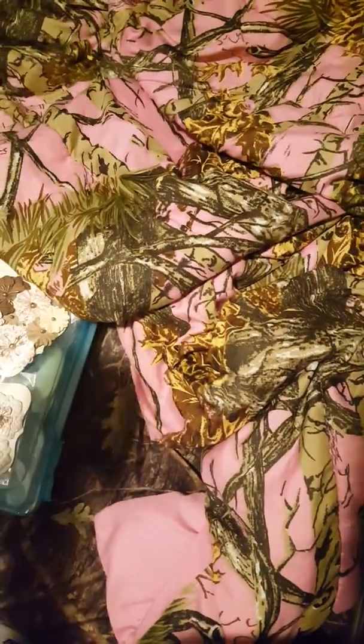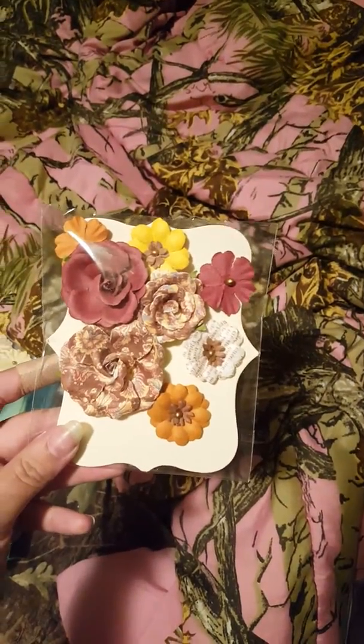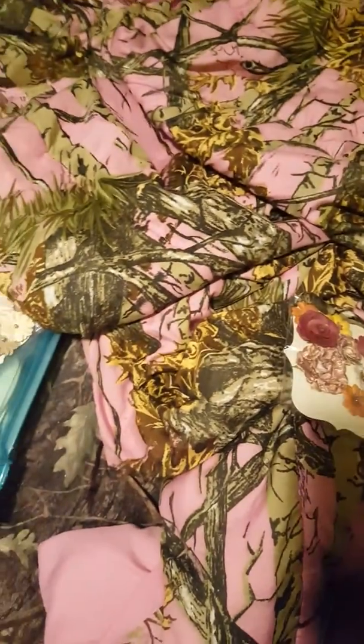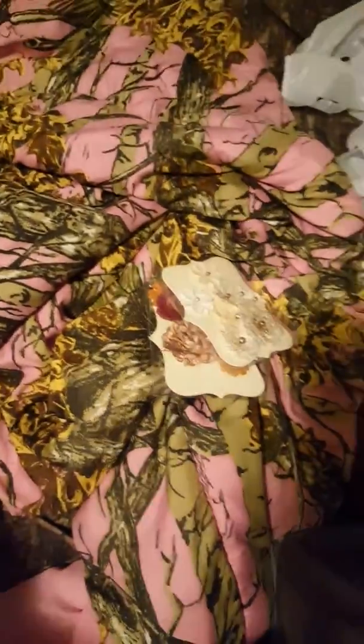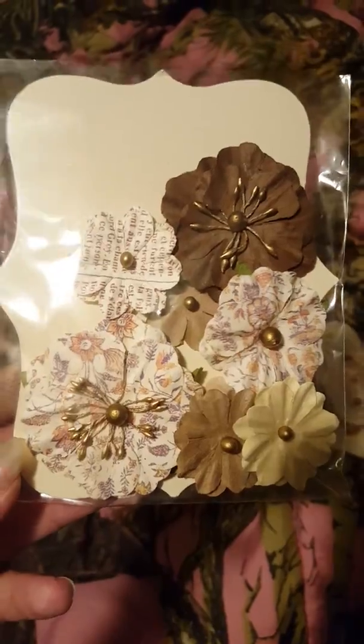There were a few things we forgot to show you in the haul video. Michaels has flowers for two dollars a pack — they had them in fall colors. I grabbed this pack and the white pack; these are beautiful. They only had like one of each or I would have gotten more. I love this one — it would be perfect for a coffee-themed project.